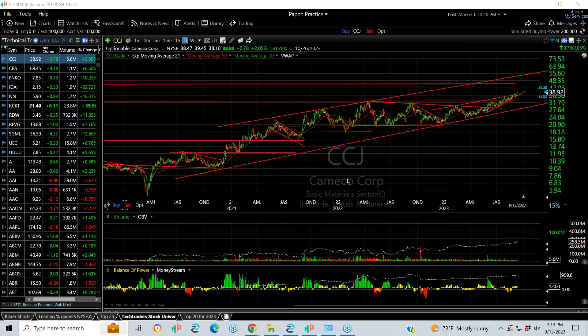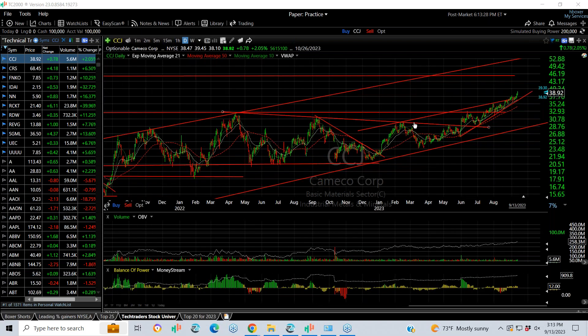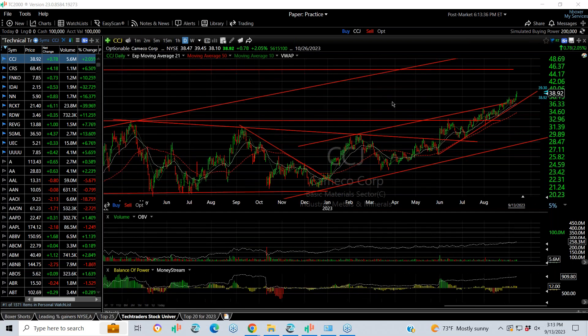The whole uranium group is starting to move. Let me show them to you. The three stocks in that group that we predominantly follow are CCJ, which has broken out — it broke out like a month ago, been slowly edging higher. But today it started to make a little bit of a move, and it looks like it could be a $45 stock on a swing.